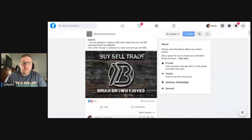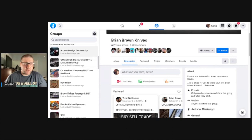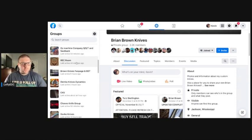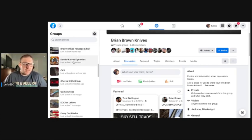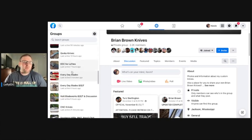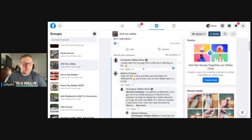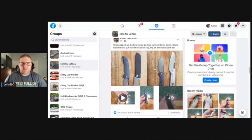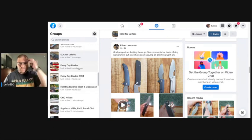So you go to the Facebook group — and I'm telling you, there is a Facebook group for everything. I'm in groups for Arcane Design, Hope Bladeworks, Oz Machine Company, and there's often a separate buy/sell/trade group too. There are dealer groups like Rivers Edge Cutlery's REC group, Demco Knives Dynamics, Chavez Knife Group, and GAVCO EDC for Lefties — I highly recommend that one if you're left-handed. There's a lot of buying, selling, and trading there, plus learning about cool lefty stuff and when things are dropping.